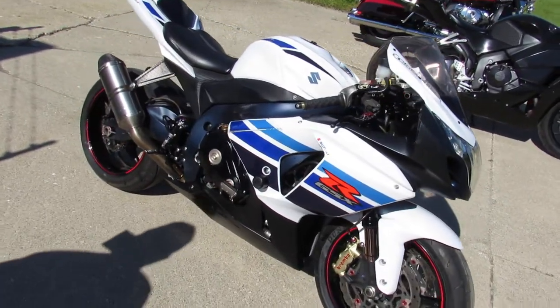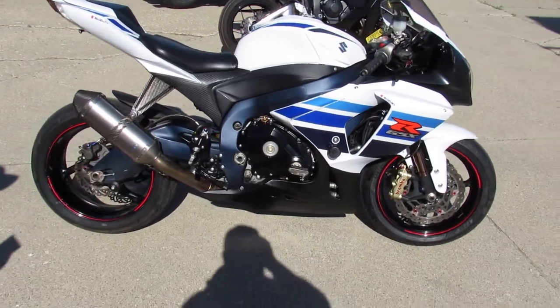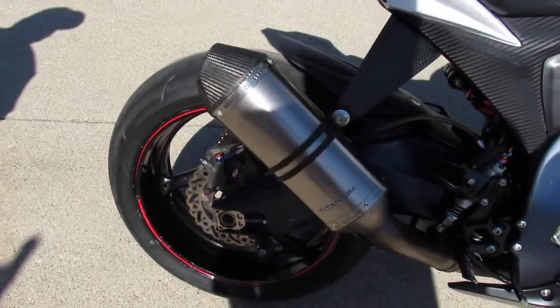Just serviced at the dealership, it's been inspected, it is ready to go. Don't miss it — that's a 2012 GSXR 1000, it's been running the front of the pack and looking good doing it.